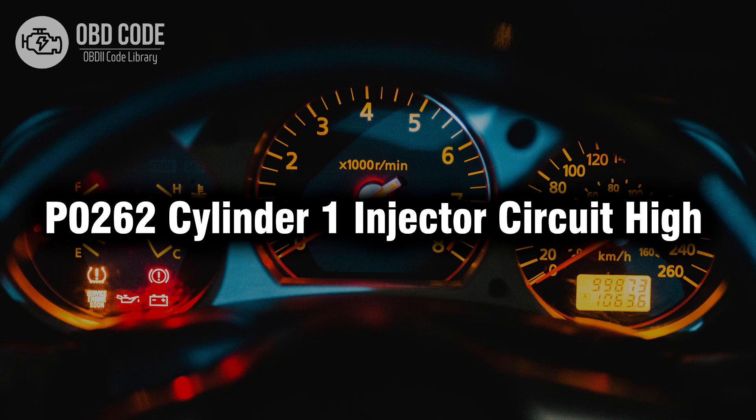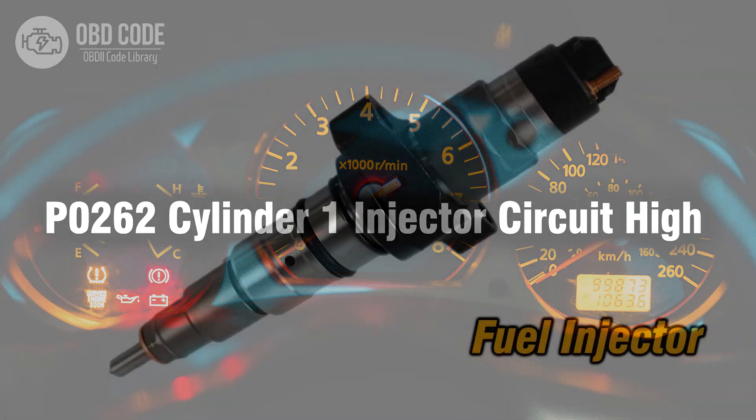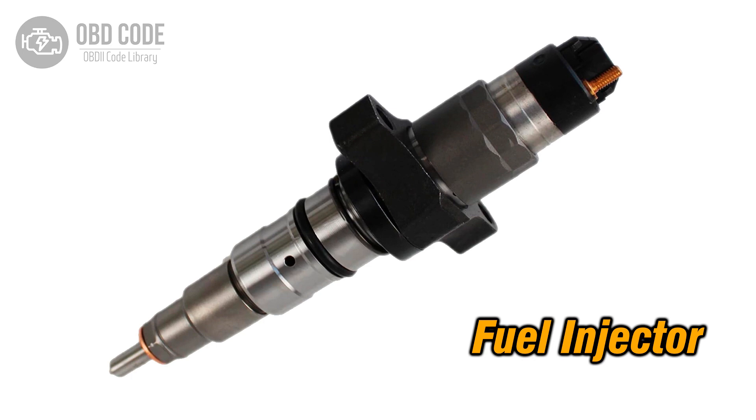Welcome. In this video we will talk about code P0262, its symptoms, causes and possible solutions. The P0262 trouble code is tied to cylinder 1 injector circuit high, indicating a high voltage condition in the circuit for the fuel injector in cylinder 1. This code is commonly found in vehicles with multi-port fuel injection systems.